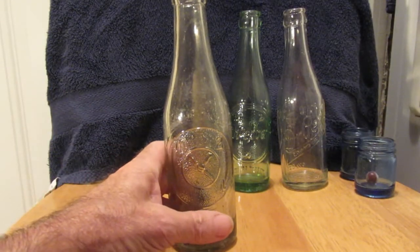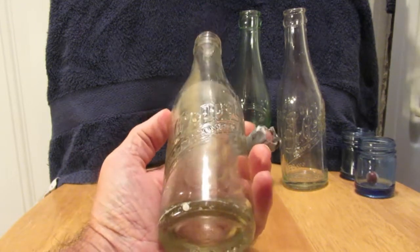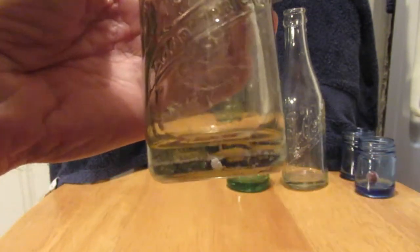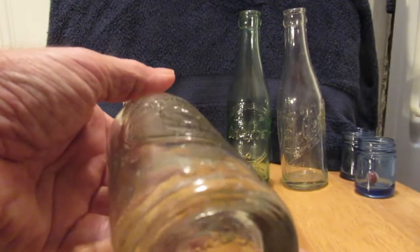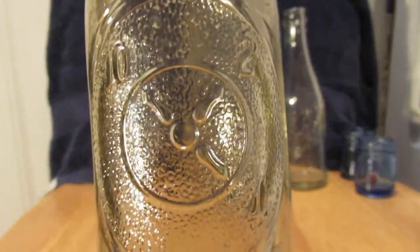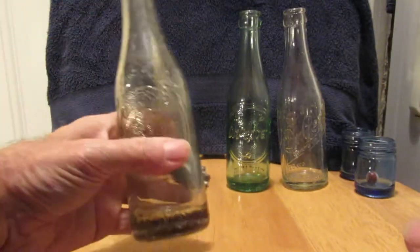Okay, this is the debossed Dr. Pepper that surprised me in a couple of videos back. Look how thick that glass is — six and a half fluid ounces. 'Good for Life.' I need to clean that one a little bit more. Oh, that one feels really heavy.